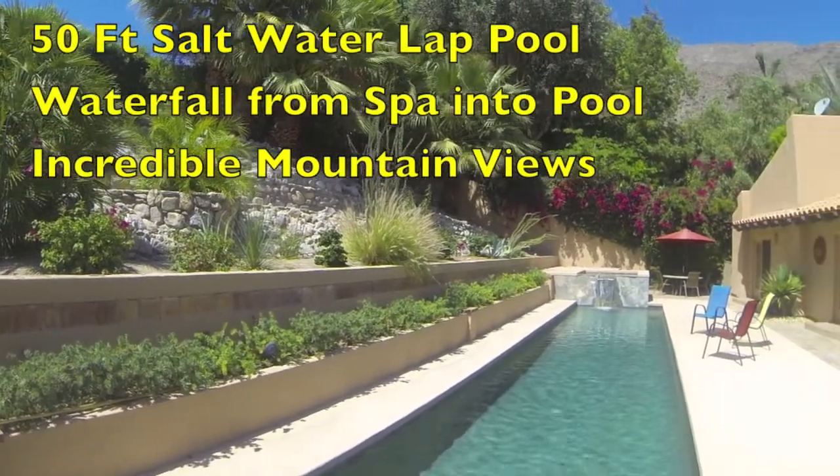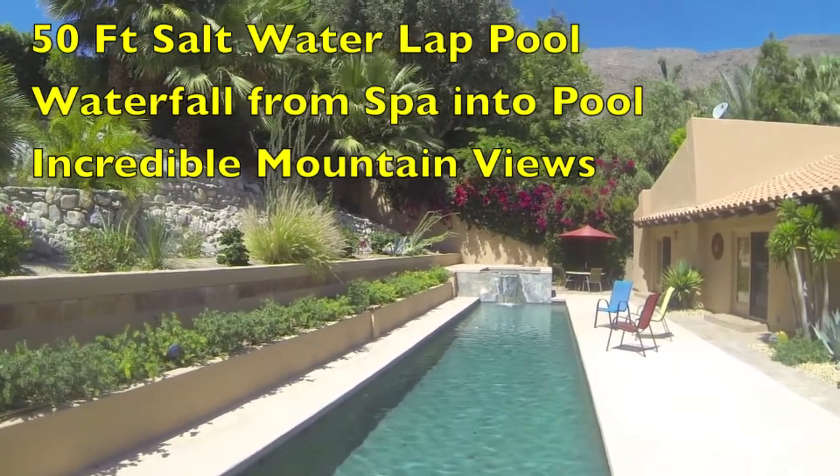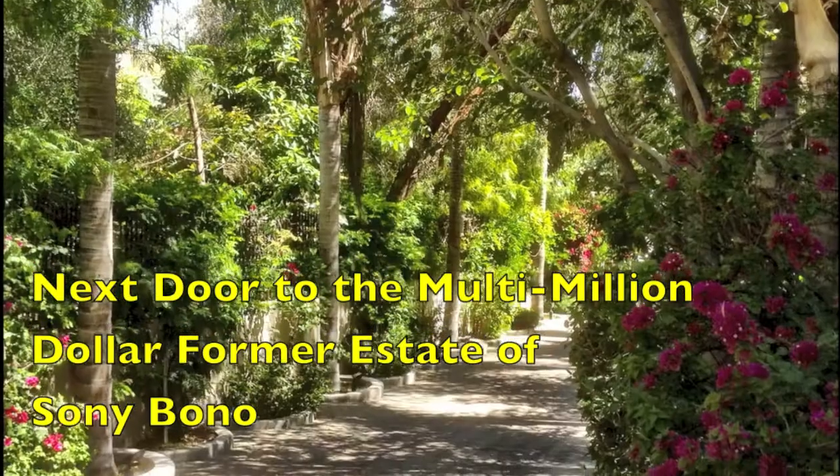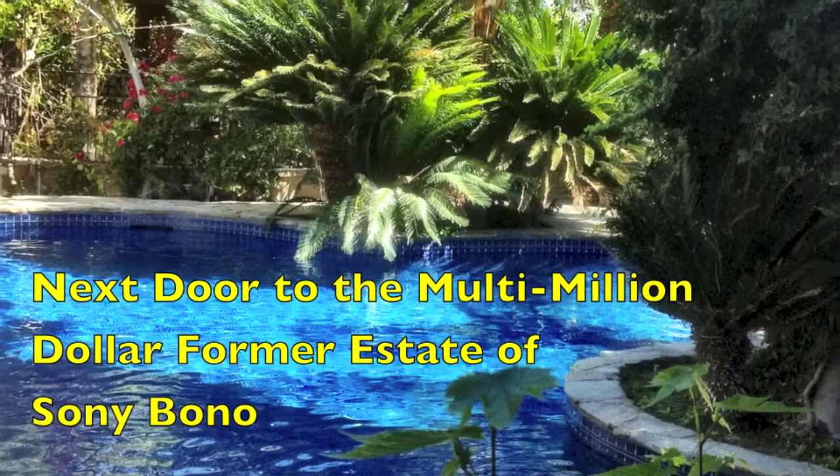This is a spectacular 50-foot saltwater lap pool with a waterfall cascading from the spa into the pool. Next door is the multi-million dollar former estate of Sonny Bono.